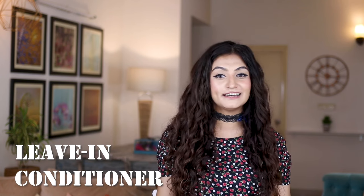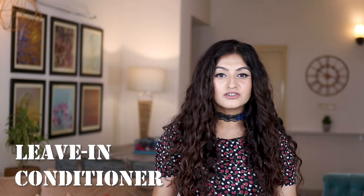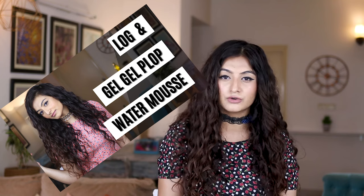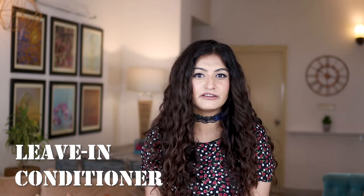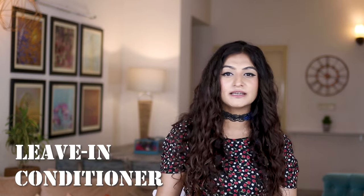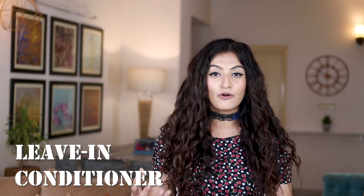I have reviews on every single leave-in conditioner available in the Indian market — there's an entire playlist on curly hair products that I stress a lot on leave-in conditioners, so check that out. My advice: pick a leave-in conditioner that is a level two. If it doesn't work, watch my LOC video — you'll just need to spend two to three hundred rupees more on an oil, so the money doesn't go to waste. It's easier to use something lighter than your hair needs rather than something too heavy.